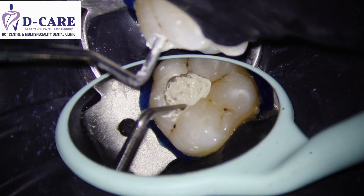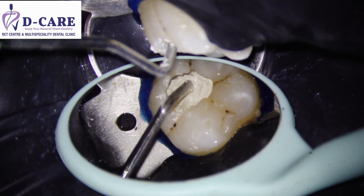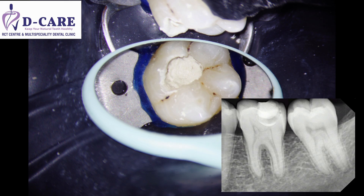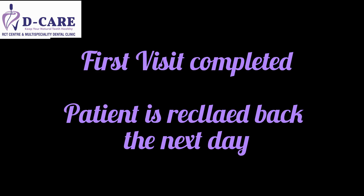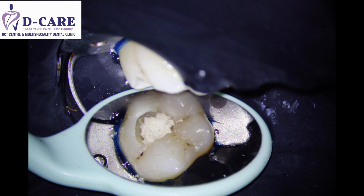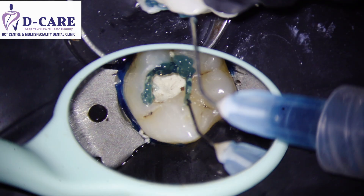Now in the pulp capping procedure, we place a special material which is going to seal the nerves and close them back. This material will protect your nerves. You can see that small layer in the radiograph as well. We put a temporary filling on it and send the patient back. At the next appointment, we remove the temporary filling, and you can see that the cement placed on the nerve has set well.